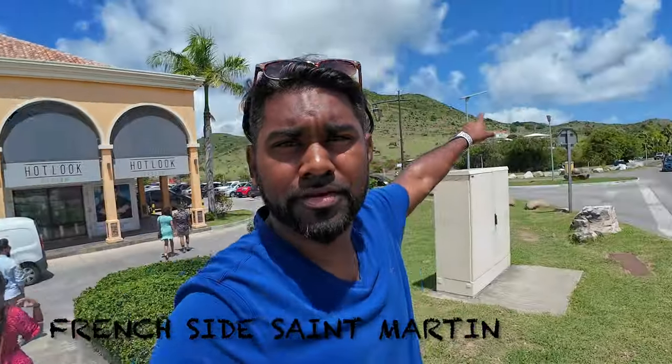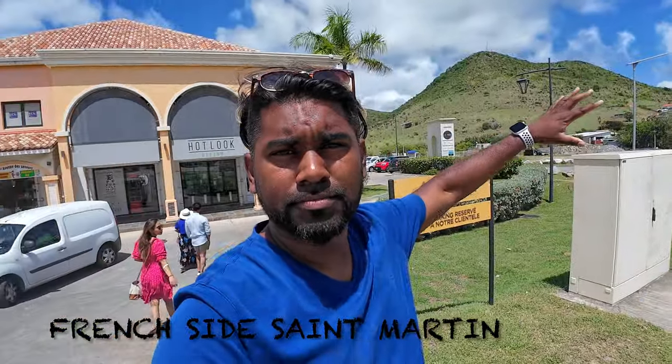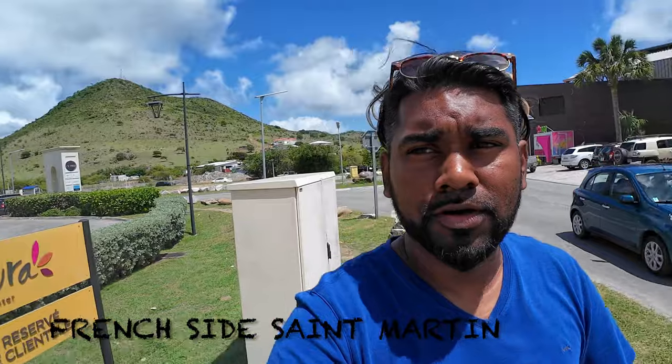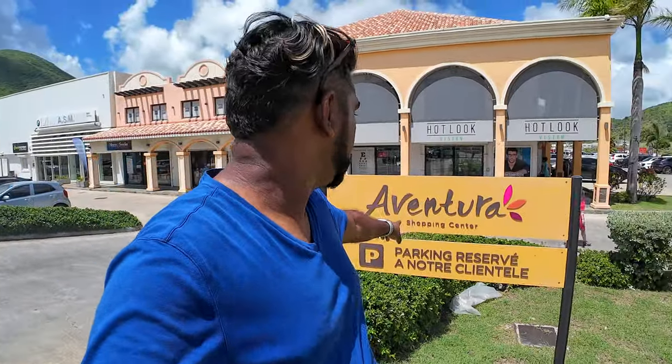Welcome again to Tech War Vlogs. I'm in St. Martin but on the French side, and look at this beautiful backdrop up here. We're at a shopping area on this side called Ventura Shopping Center — I hope I said it right — and there are a lot of different stores on this side here.